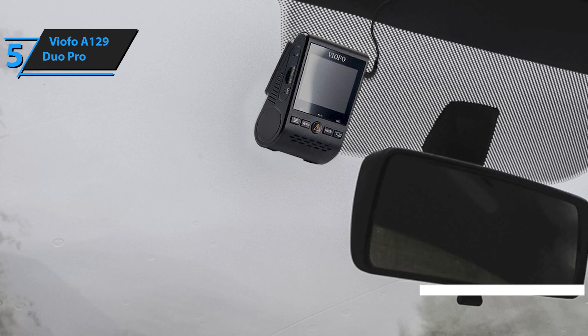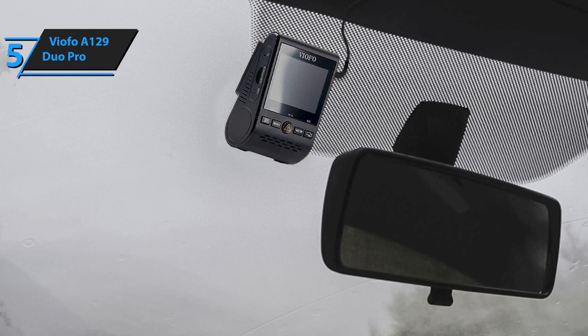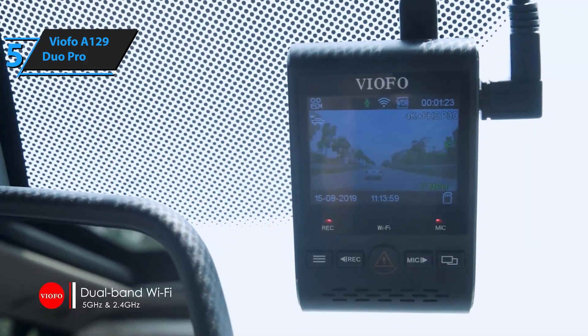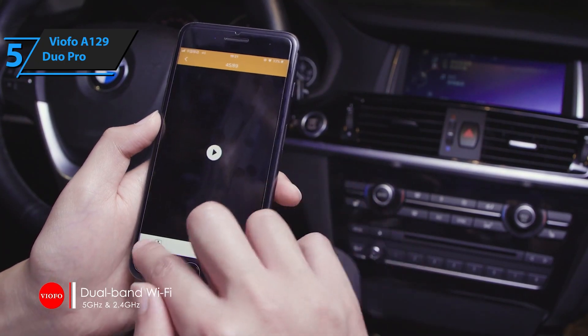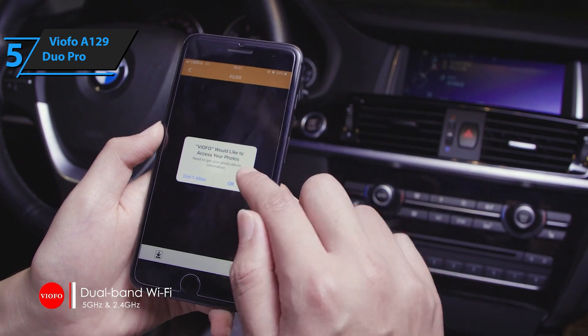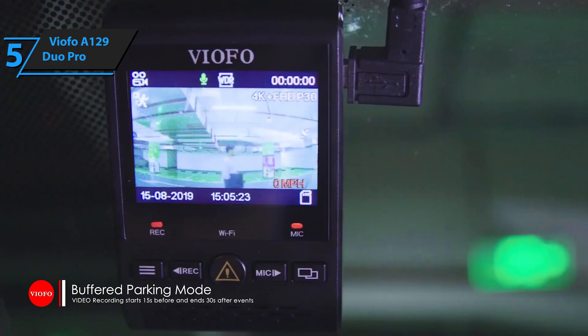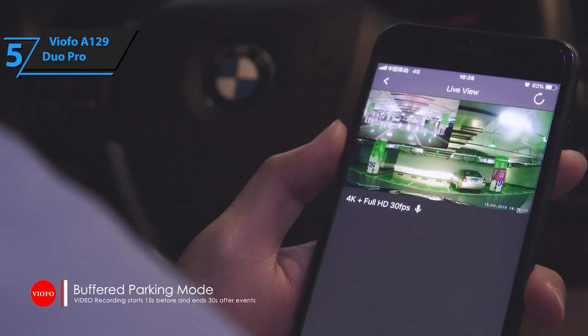Viofo has also included some nice extras, such as five cable clips for neatly laying cables, additional adhesive pads for the front and rear camera, a microSD card reader, a tool for hiding cables under the car body, as well as the warranty card and user manual. This dashcam supports microSD cards up to 256GB, which can record more than 7 hours when set on the maximum bitrate.